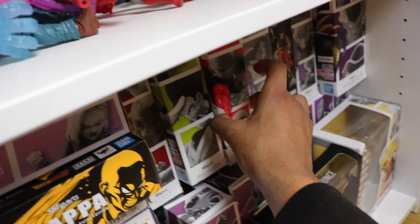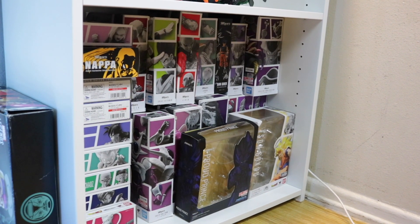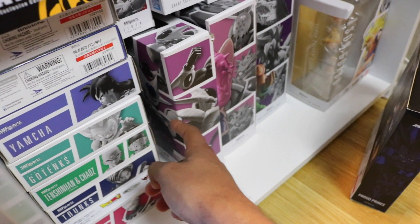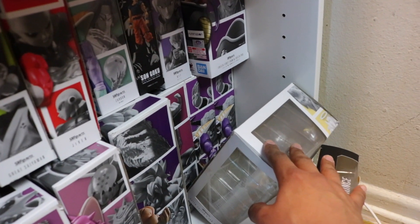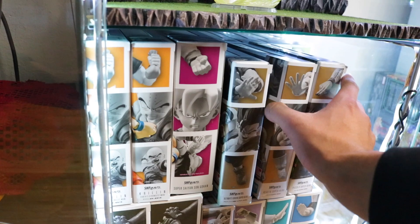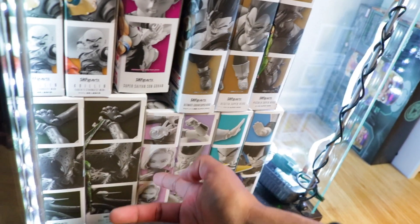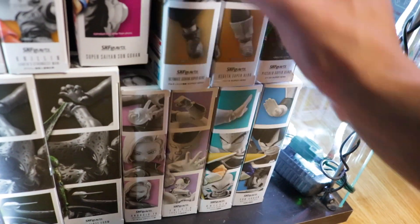I've got Nappa, Android 17, Android 18, Great Saiyaman, Jiren, Cooler, Yamcha, Zarbon — oh, I've got two Captain Ginyus right there. Here are some of the superhero sets; I only have about three of them. I just got this Gohan Baikuman and I'm super excited. I also have two Krillins, another Android 18, and two Cells.